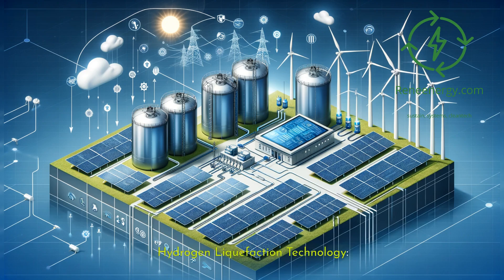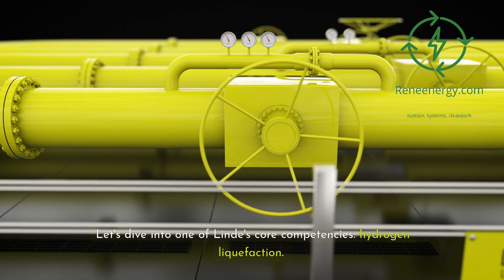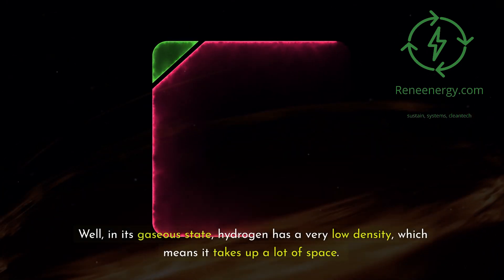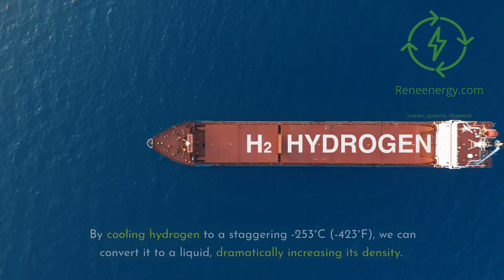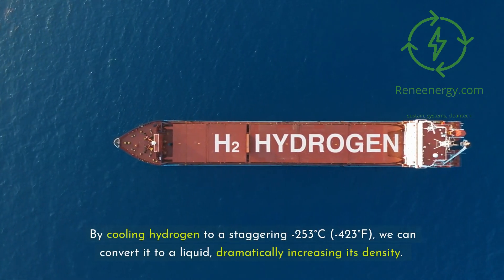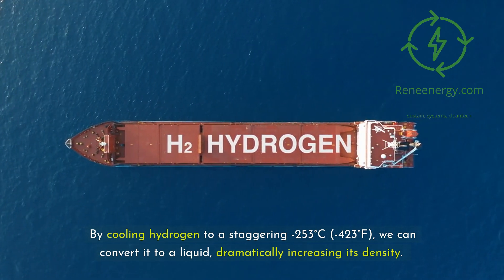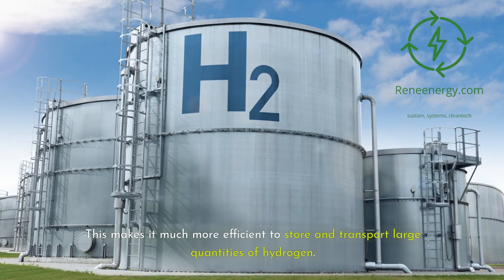Let's dive into one of Lind's core competencies: hydrogen liquefaction. Why liquefy hydrogen at all? In its gaseous state, hydrogen has a very low density, which means it takes up a lot of space. By cooling hydrogen to a staggering minus 253 degrees Celsius (minus 423 degrees Fahrenheit), we can convert it to a liquid, dramatically increasing its density. This makes it much more efficient to store and transport large quantities of hydrogen.